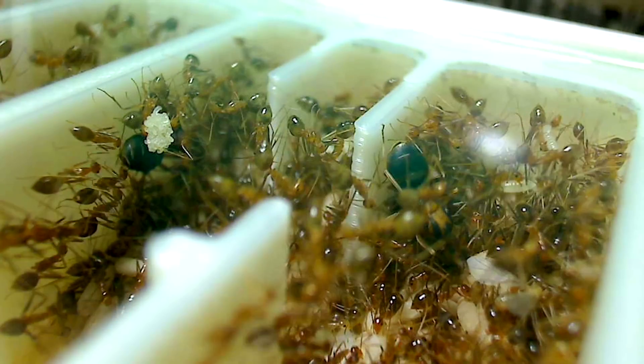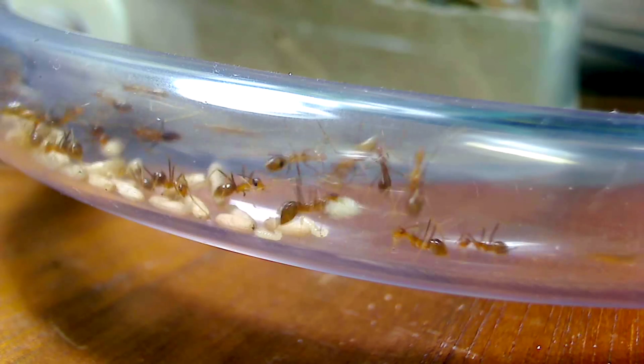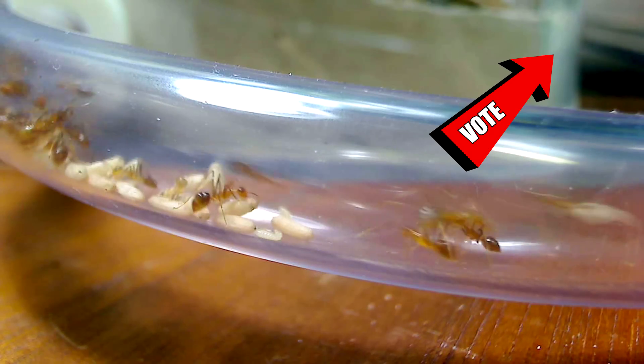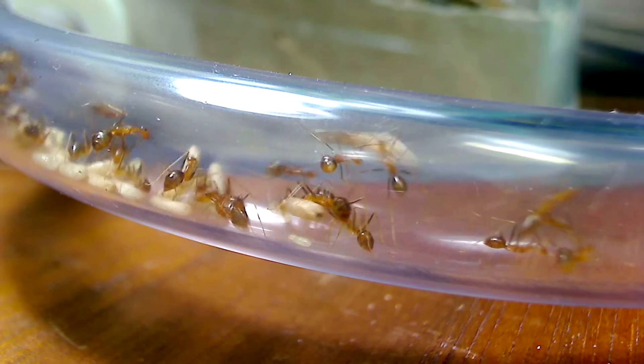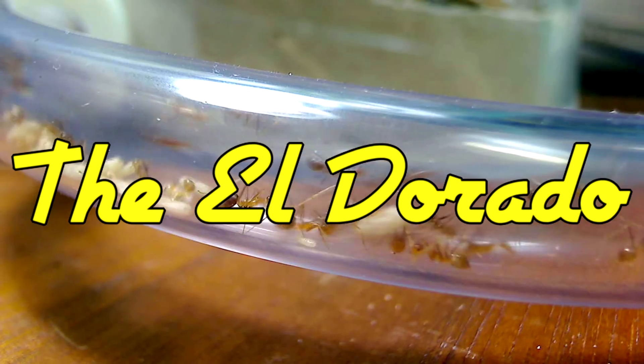It's time to vote for our final round of names for this yellow crazy ant colony. Click this icard here to vote for your final round of names: the Gleaming Nation, the Citron Swarm, the Amber Alliance, the Eldorado, and the Sun Warriors.